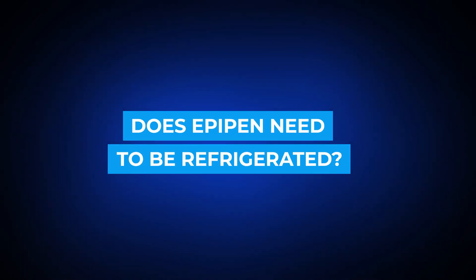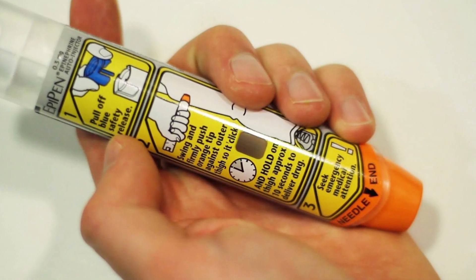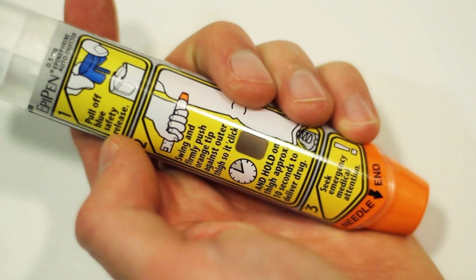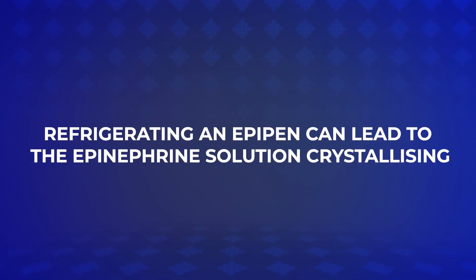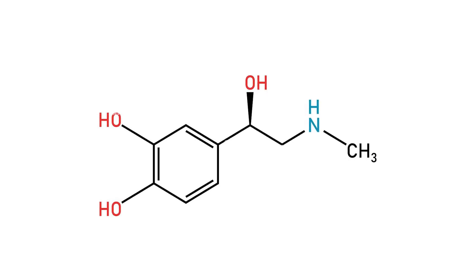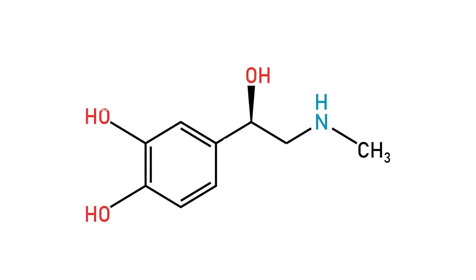Does EpiPen need to be refrigerated? No, EpiPens do not need to be refrigerated. In fact, epinephrine should never be refrigerated. The manufacturer's guidelines clearly instruct you not to store your EpiPens in the fridge. Refrigerating an EpiPen can lead to the epinephrine solution crystallizing, which can alter its chemical structure and potentially reduce its effectiveness when used.